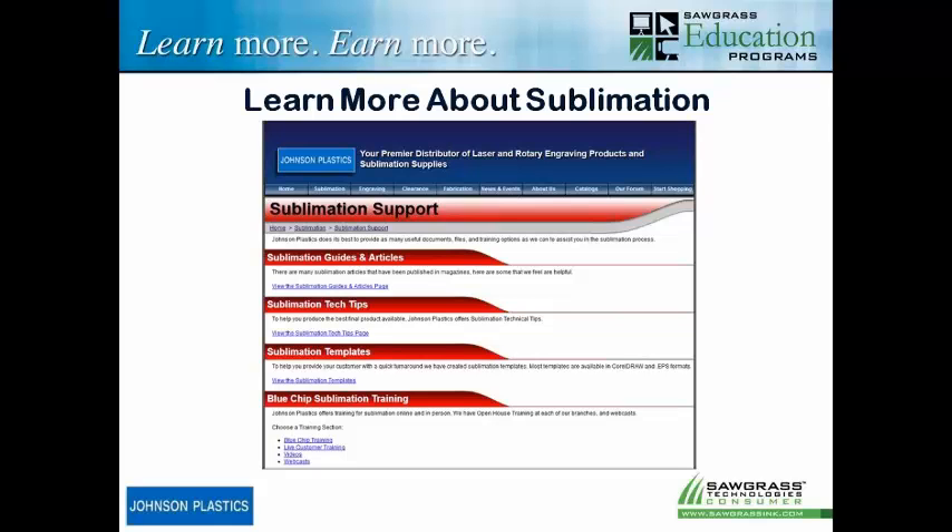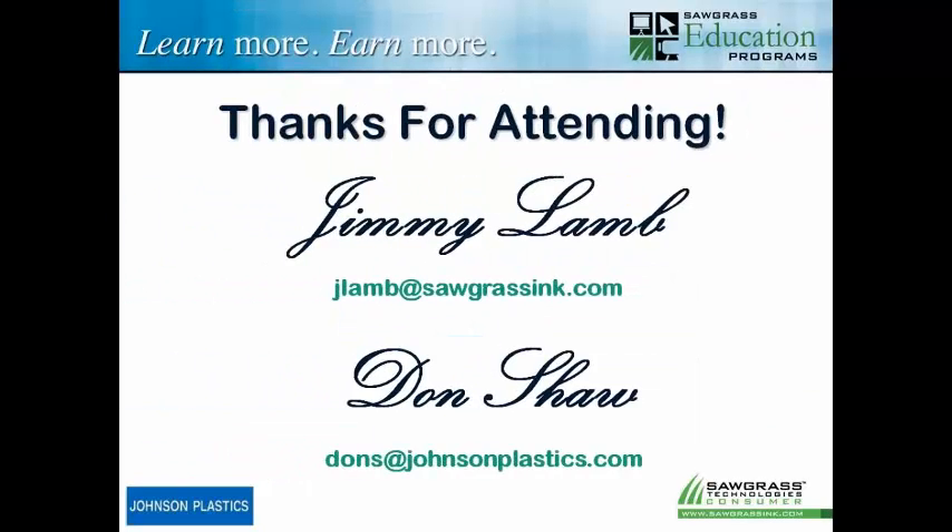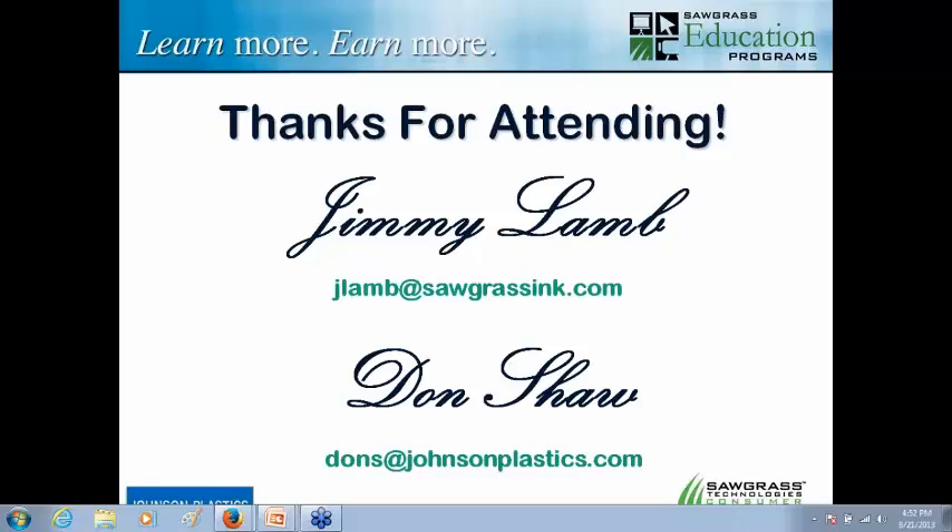Thanks a lot, Jamie — that was awesome. Everybody, I appreciate you coming this afternoon. Just a couple of things I want to mention: NBM Philadelphia, September 19th, 20th, and 21st at the Philadelphia Convention Center. For attending today's seminar, good for one week of column pricing. That should help everybody get some of the new products we have to offer in for testing.